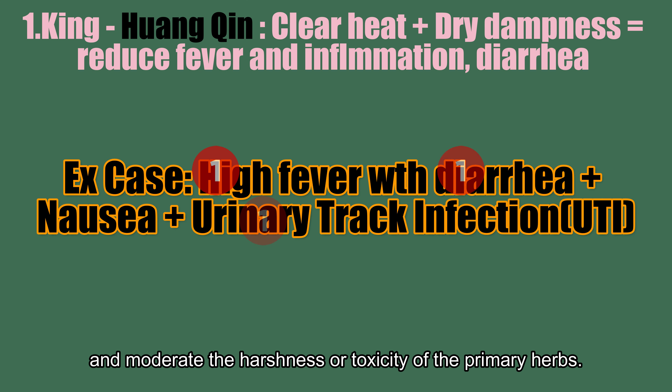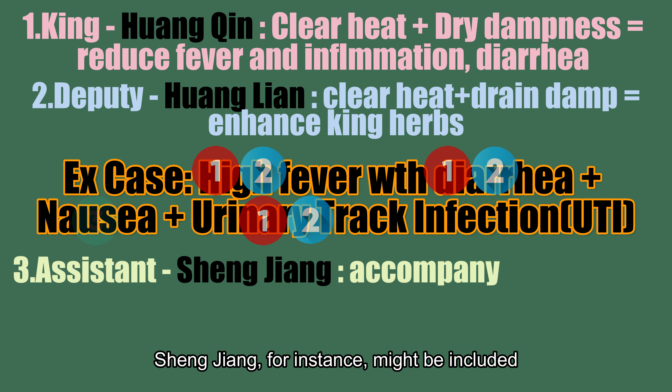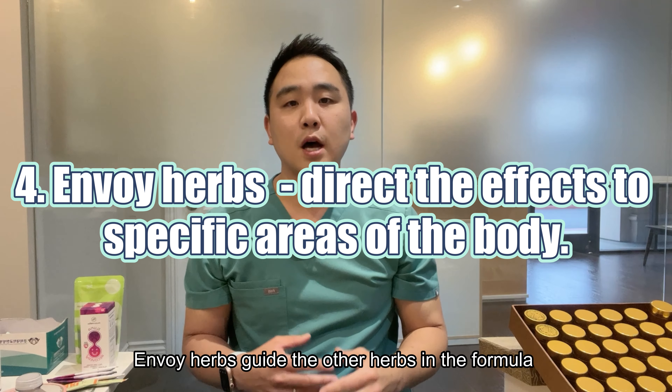Deputy herbs enhance or assist the therapeutic action of the king herbs. So for example, Huangnian can serve as deputy herbs to support Huangqin by enhancing its heat-clearing properties.